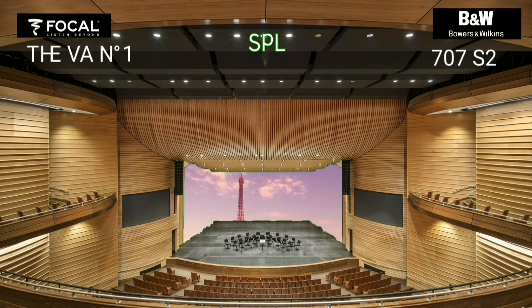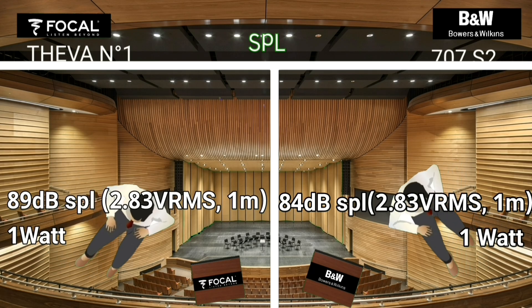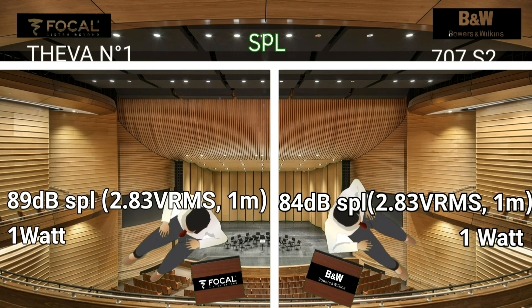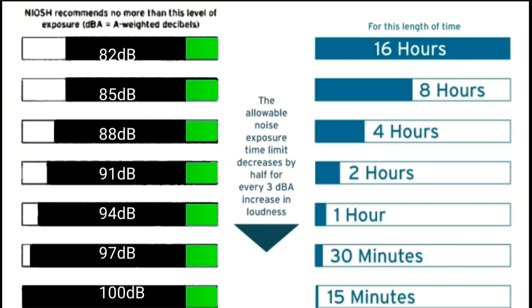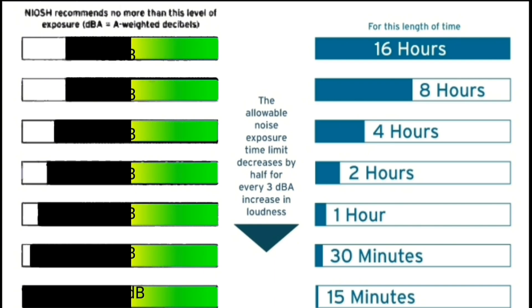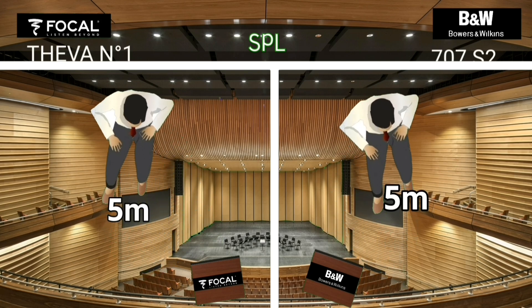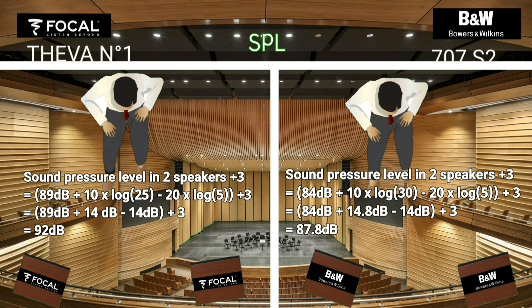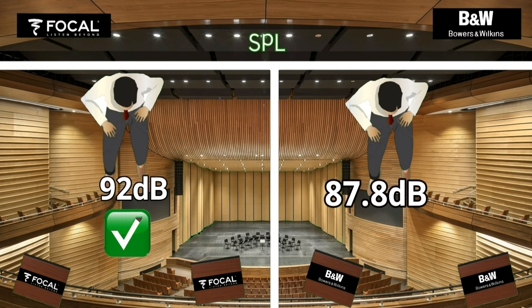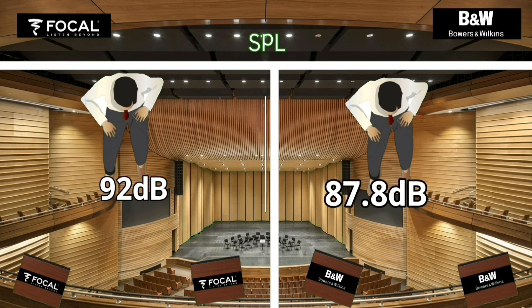The SPL of the Vocal Tifa One is 99 decibels and Bowers and Wilkins is 94 decibels. I also show a graph of the recommended comfortable sound level from NIOSH. Sound pressure level is the result of pressure variation in the air achieved by the sound wave. The Vocal Tifa One sound is louder at a distance of five meters.